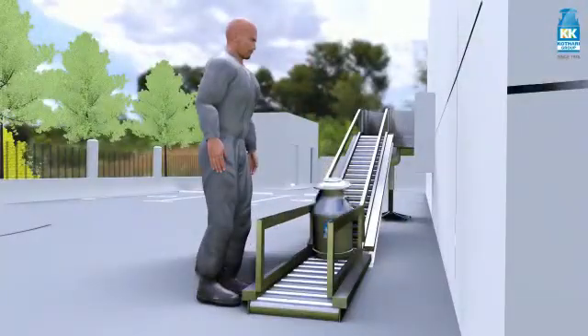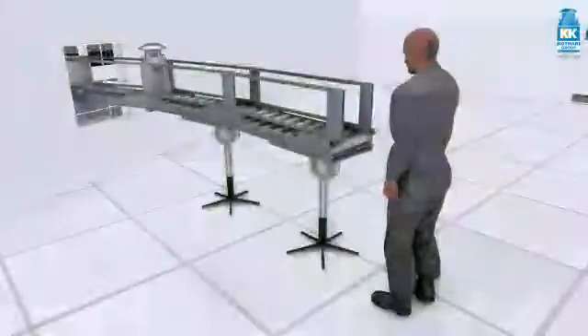Welcome to the innovative Kathari Group. Here is the ideal milk collection center, which is user-friendly and equipped with top-most quality equipment.